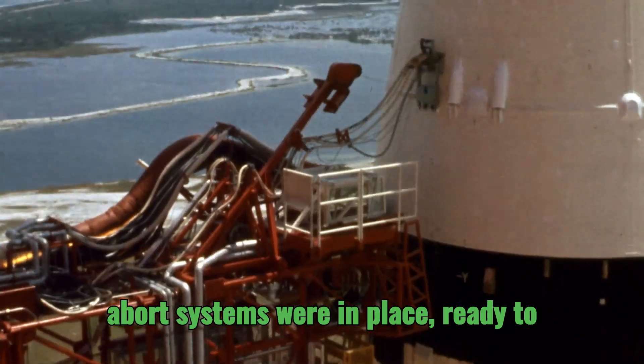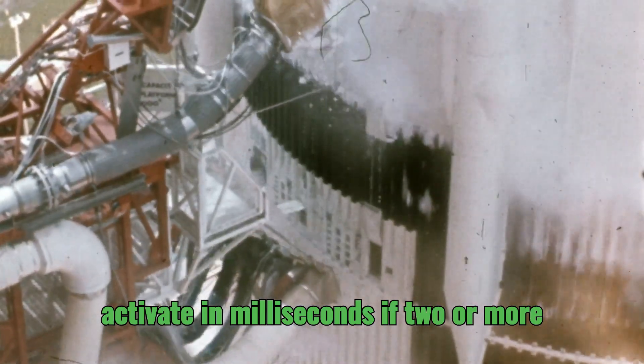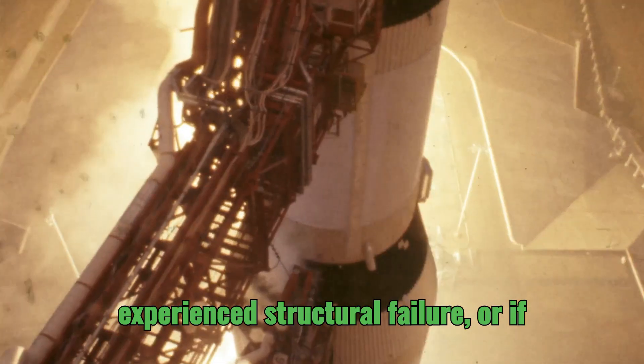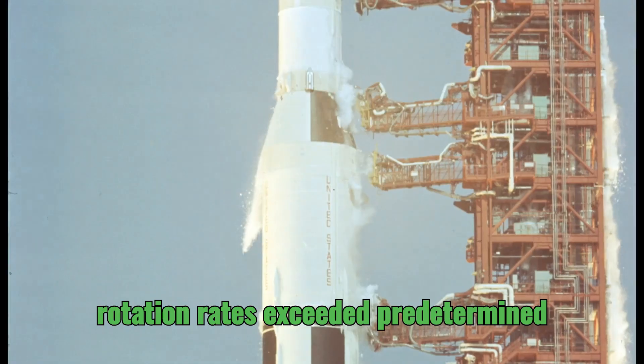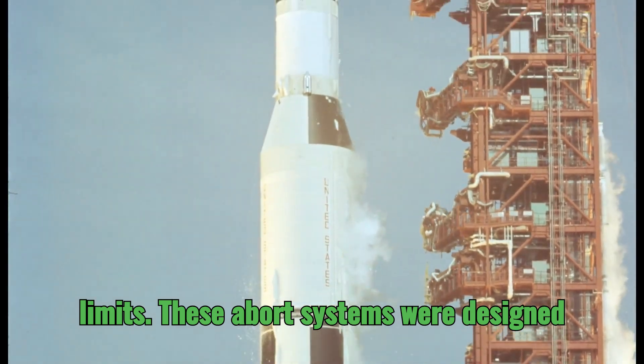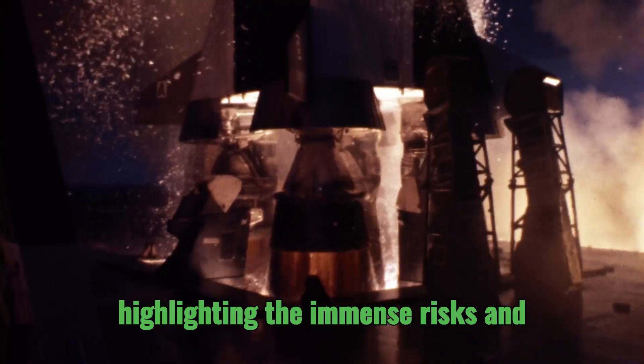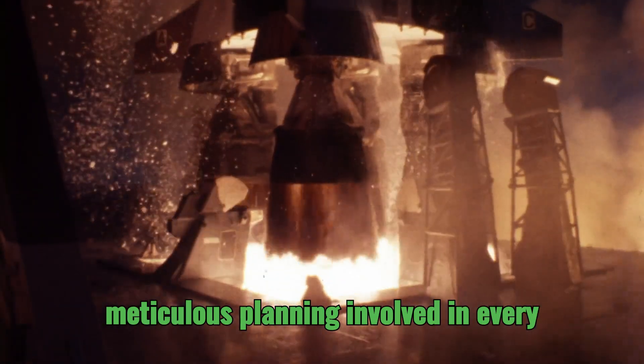Safety was paramount during this critical stage. Automatic abort systems were in place, ready to activate in milliseconds if two or more engines failed, if the rocket experienced structural failure, or if rotation rates exceeded predetermined limits. These abort systems were designed to protect the crew and the mission, highlighting the immense risks and meticulous planning involved in every launch.